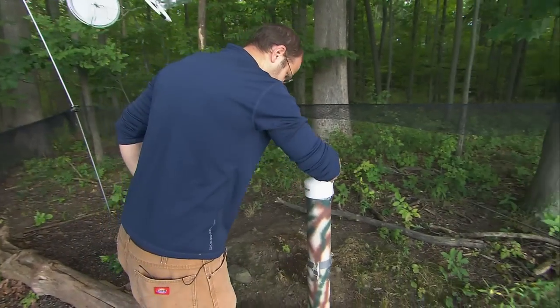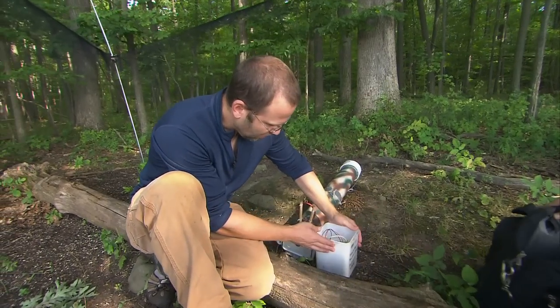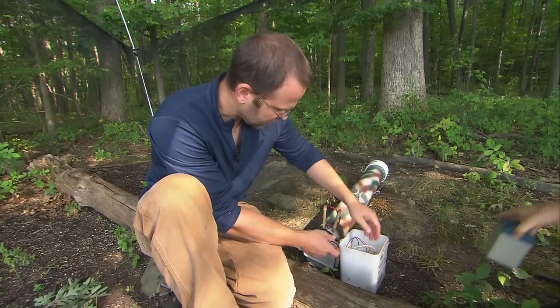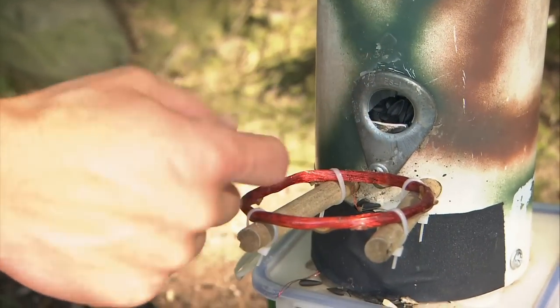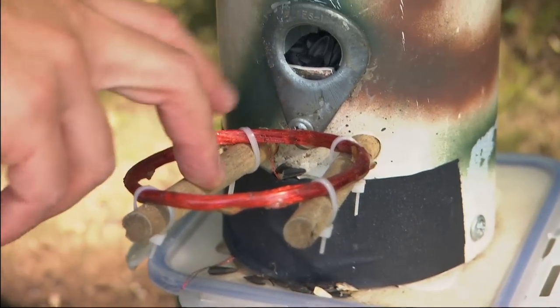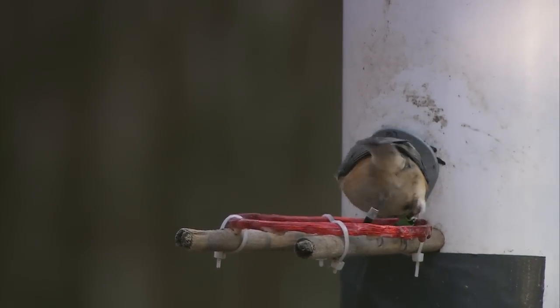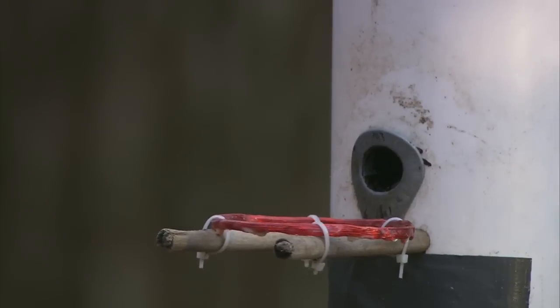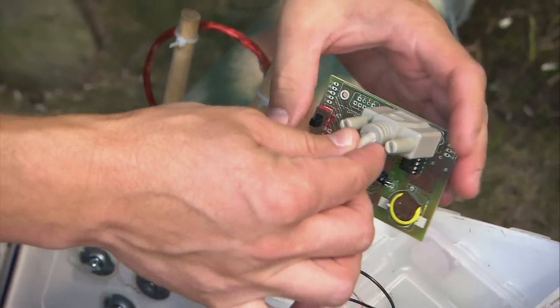Our whole setup here is a PVC tube that contains the bird seed. This bin here is a waterproof container that holds all the electronics. This circle of wire is actually the antenna creating an electromagnetic field that probes the surrounding space for the presence of a PIT tag. Whenever a bird wearing a PIT tag lands to grab a seed, it absorbs some of that electromagnetic energy and sends a signal back to the antenna, which runs down through this wire onto our circuit board.